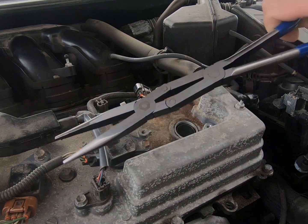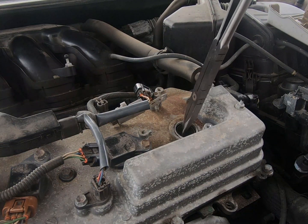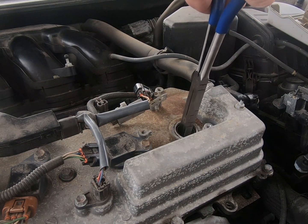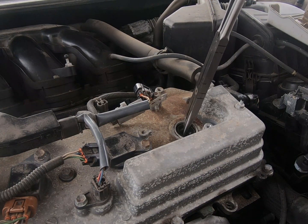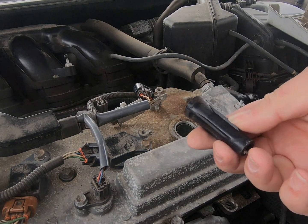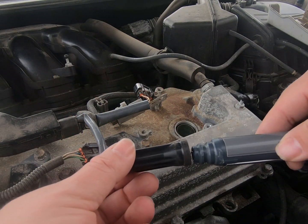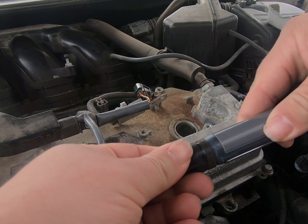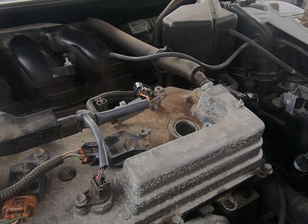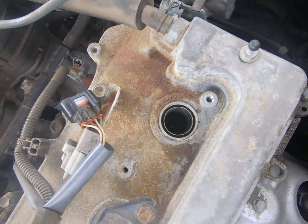I'm going to use these long needle nose pliers here, just real gentle. There we got her — just a rubber piece, no biggie. It goes on the end of the coil and that's what it should look like when it comes out. Down in that hole you've just got the spark plug — that's all that should be left.